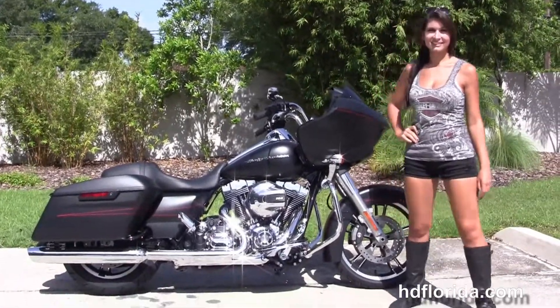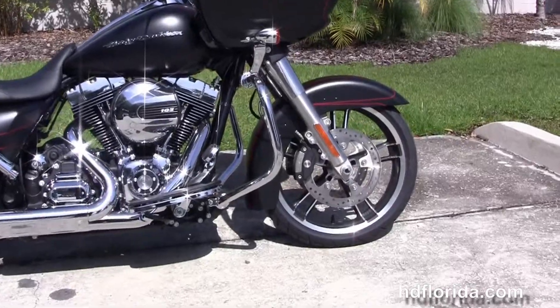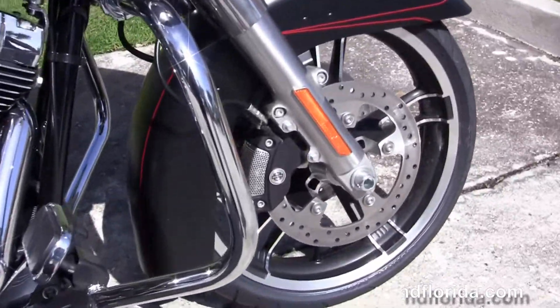Welcome everyone to the world famous Harley-Davidson of Florida. First of all I want everyone to see a little island, and next I want to show you this brand new 2015 Road Glide Special.